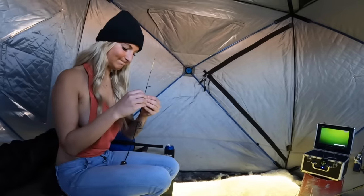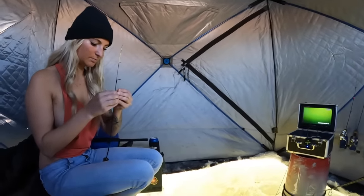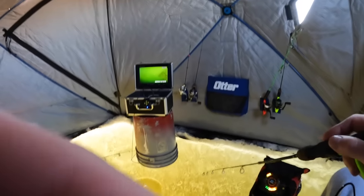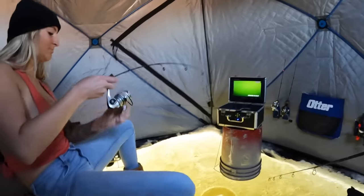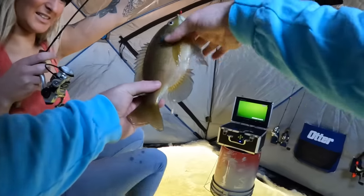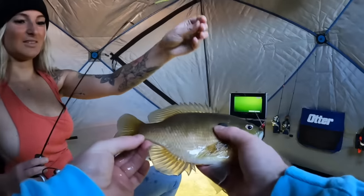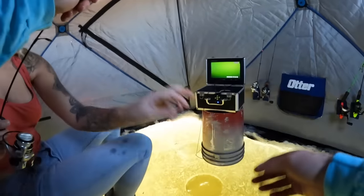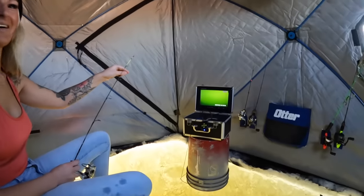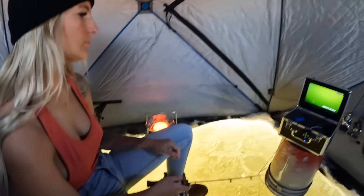We got the tip-up set out. Sasha, can you undo that window? A little bit more light in here so we can see the screen better. Oh yes - get him! That's a big gill, big big gill, oh my gosh, chunky! That is a big gill. She hooked herself, it went down the hole, but I still caught it - that was about a 10-inch gill! Wow, that was a big boy!